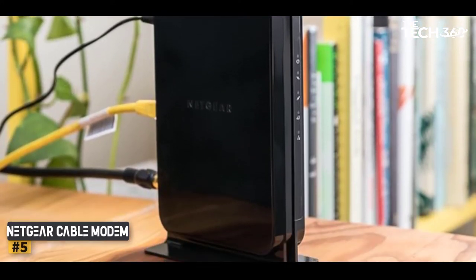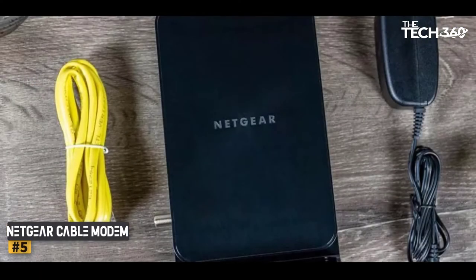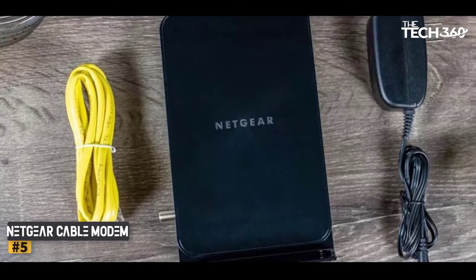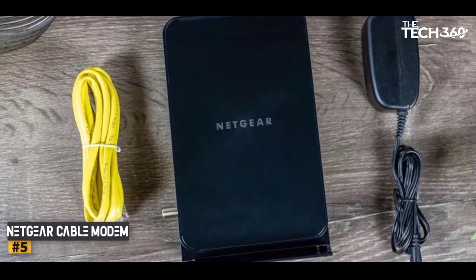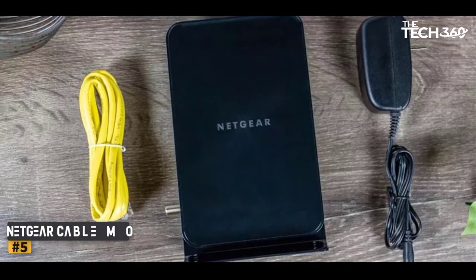This modem comes with a gigabit Ethernet port, which is highly responsible for your fast internet speed. We tested it in multiple speed test servers and it seems to work with low lag. It comes with separate Wi-Fi router compatibility for the fastest option.